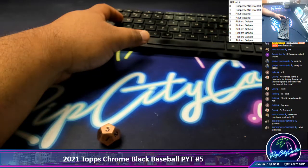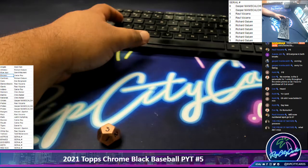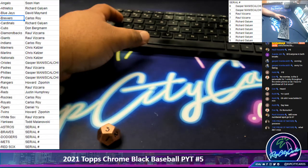So we did run a serial number filler for it. We have five teams that are serial numbered. We're looking for the serial number, and they are at the bottom of the list. We've got Astros, Braves, Dodgers, Mets, and Red Sox that are serial number. What that means is we're looking at the last number on the left side of the serial number.